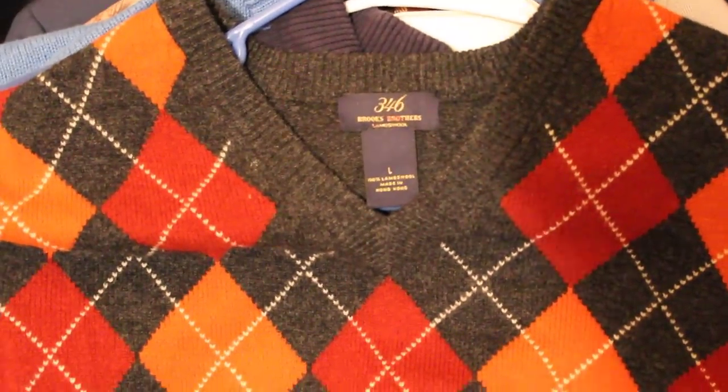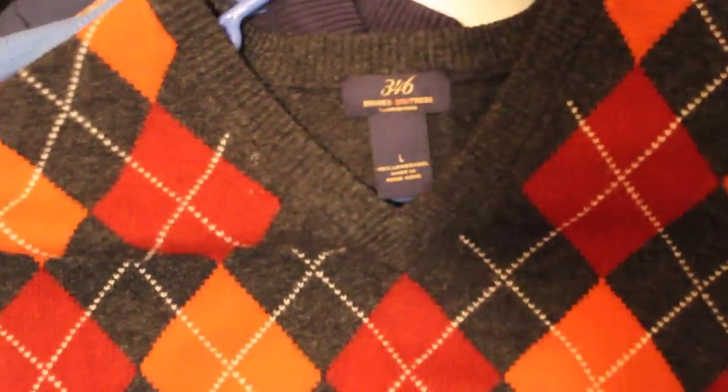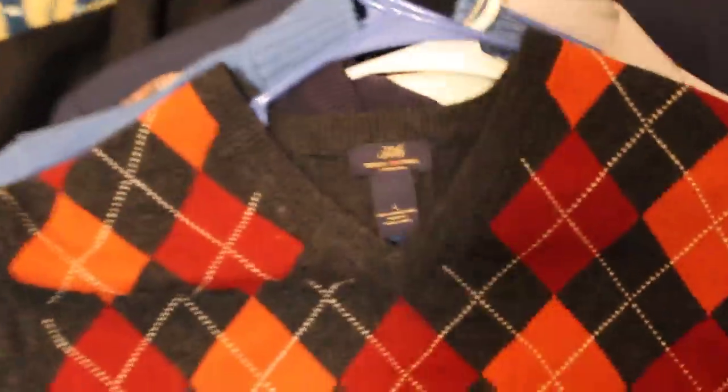Next up, good old Brooks Brothers. This is a large, made out of 100% lambswool, and just a very nice design to it. Paid five bucks. Going to shoot for about $20 to $30 on that.